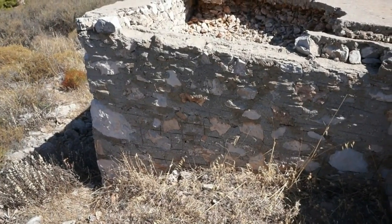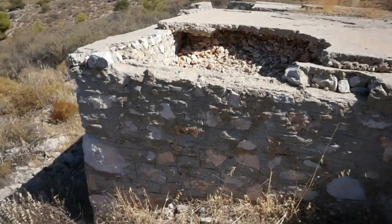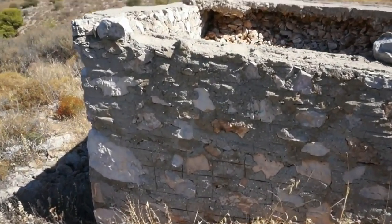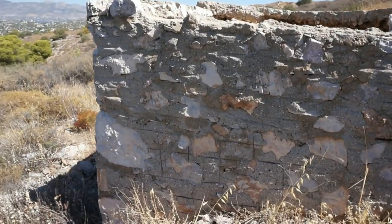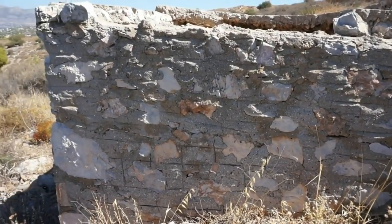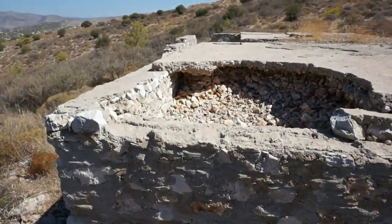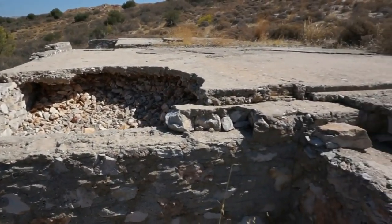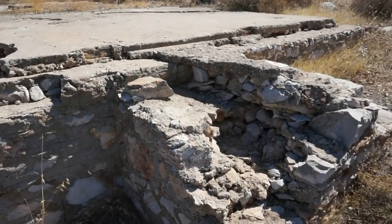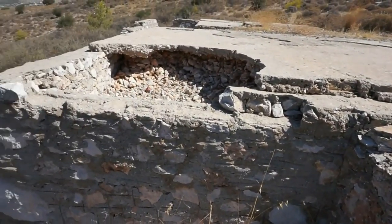Let's come back to the radar station for a second and look at the wall structure — the surrounding wall shows a very similar structure to that of the water tank, just to ensure that all these buildings belong to the same era and the same design, confirming that all these buildings were part of the Nazi complex here in Salamina.